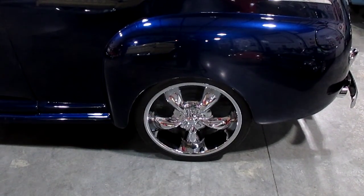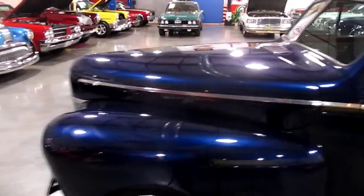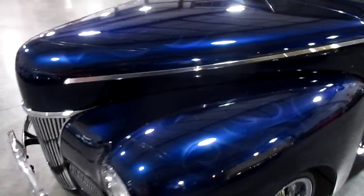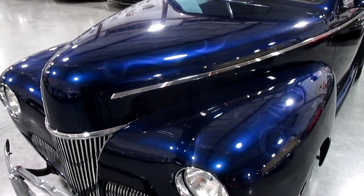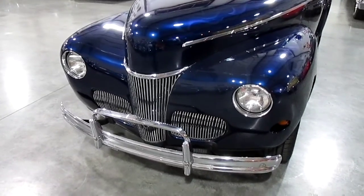It does have drum brakes on the rear. As we go up the side, you can see just how pretty all the chrome is. Here are the front wheels — let's see if we can catch these ghost flames. They're very subtle; you've got to catch them in the light. Really nicely done, very tasteful. The chrome on the front is also really gorgeous.